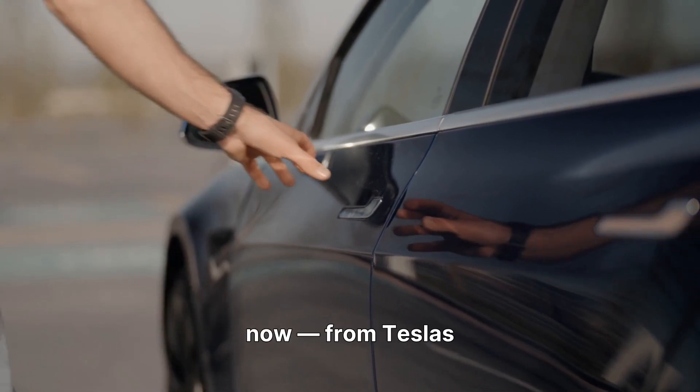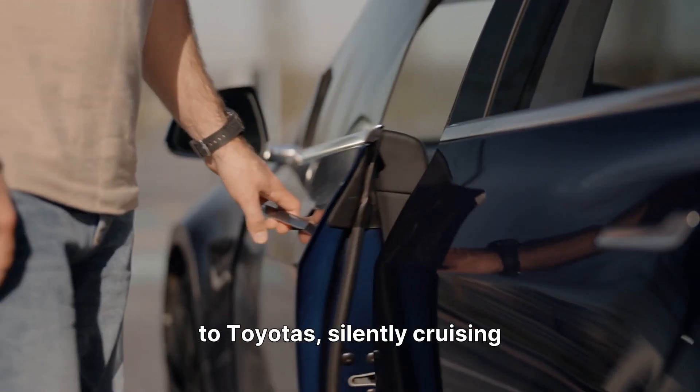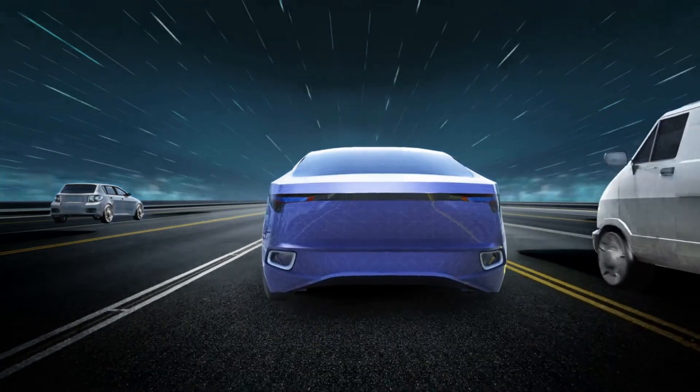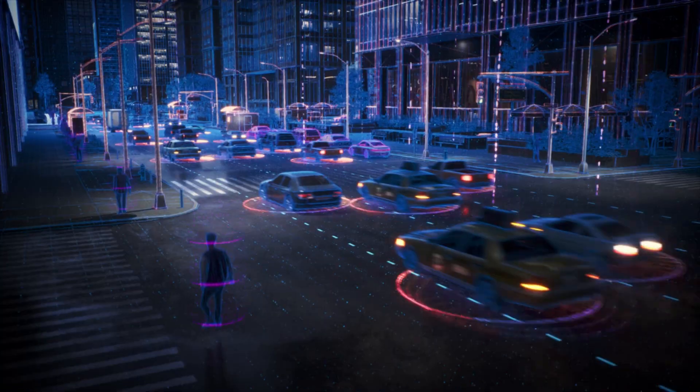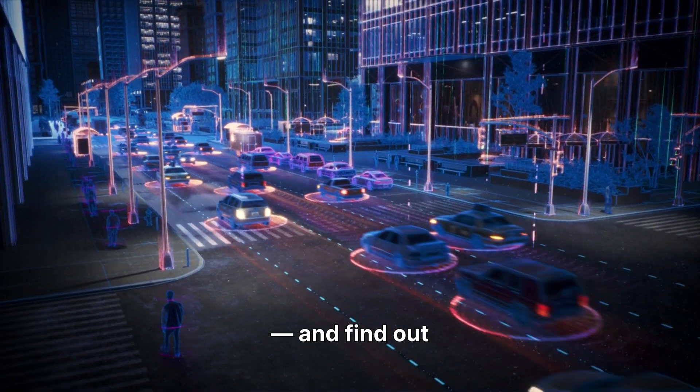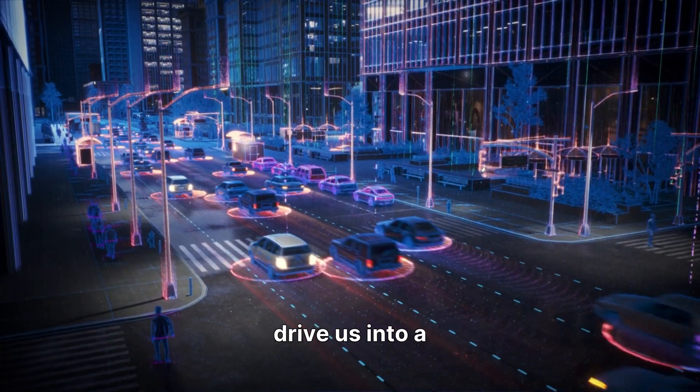Electric cars are everywhere now, from Teslas to Toyotas, silently cruising our streets. But what about hydrogen cars? Some say they're the real future. So today, let's compare electric versus hydrogen cars and find out which one will truly drive us into a cleaner tomorrow.